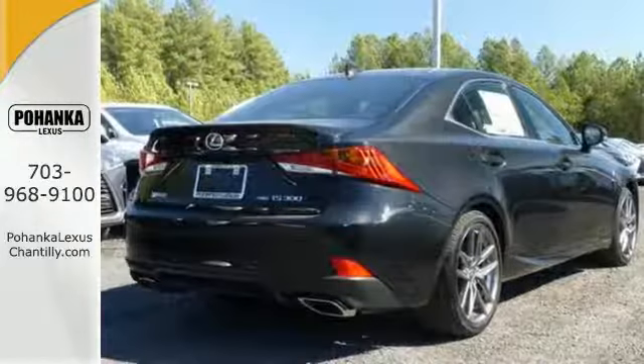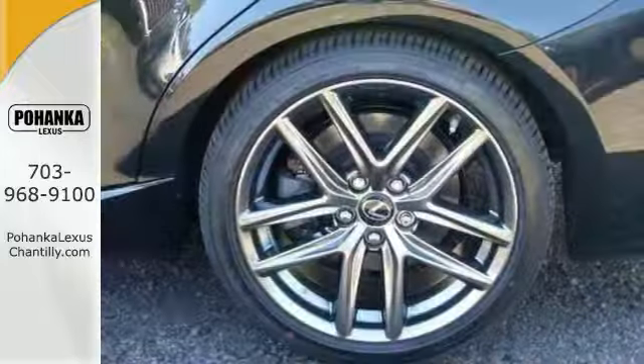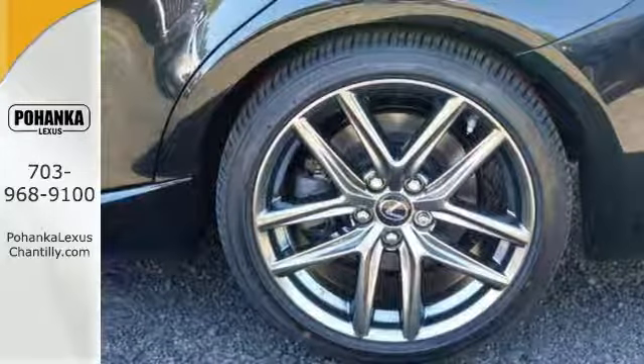It also has climate control, all-wheel drive, stylish aluminum wheels, analog brakes, heated mirrors, and a moonroof.